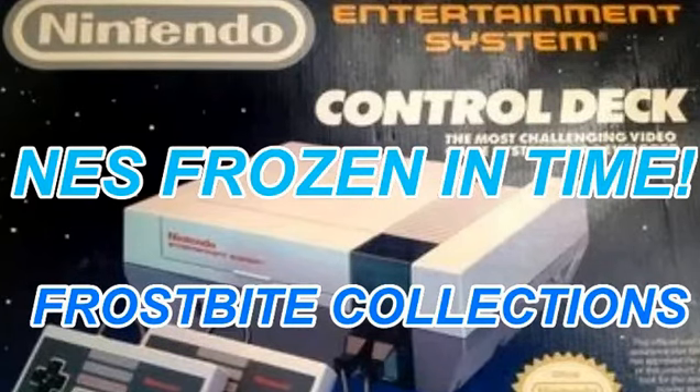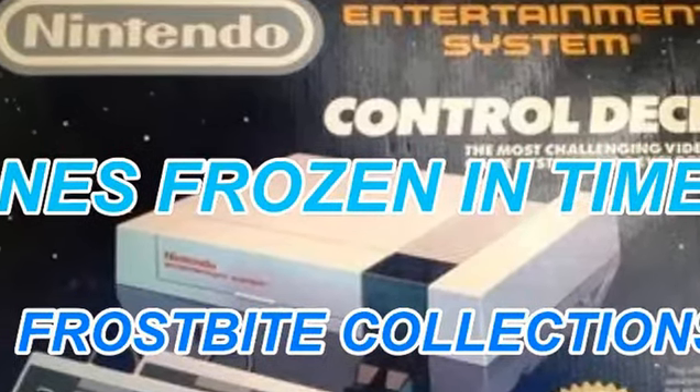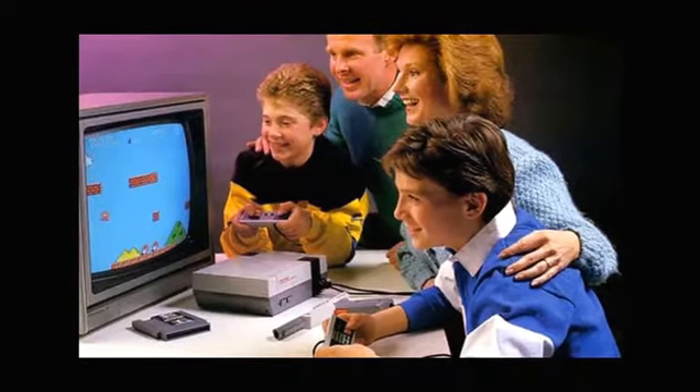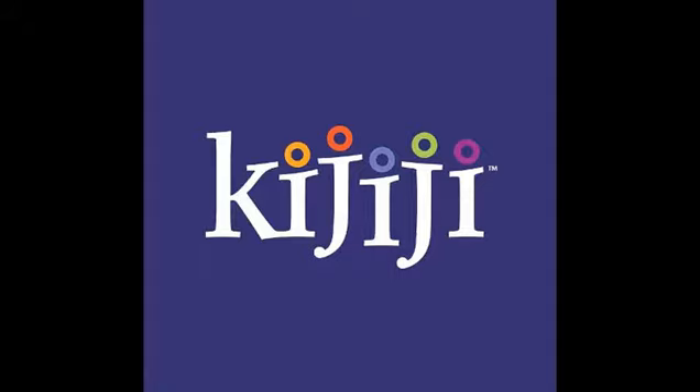The Nintendo Entertainment System. Who didn't have one of these things growing up? It was a part of my childhood as I'm sure it was part of yours. When I went searching on Kijiji and found this time capsule right out of the 80s — right from the times of Breakfast Club and when MTV was a huge thing — I had to jump all over it. Kijiji is a lot like Craigslist in the US, and that's where I picked this up.